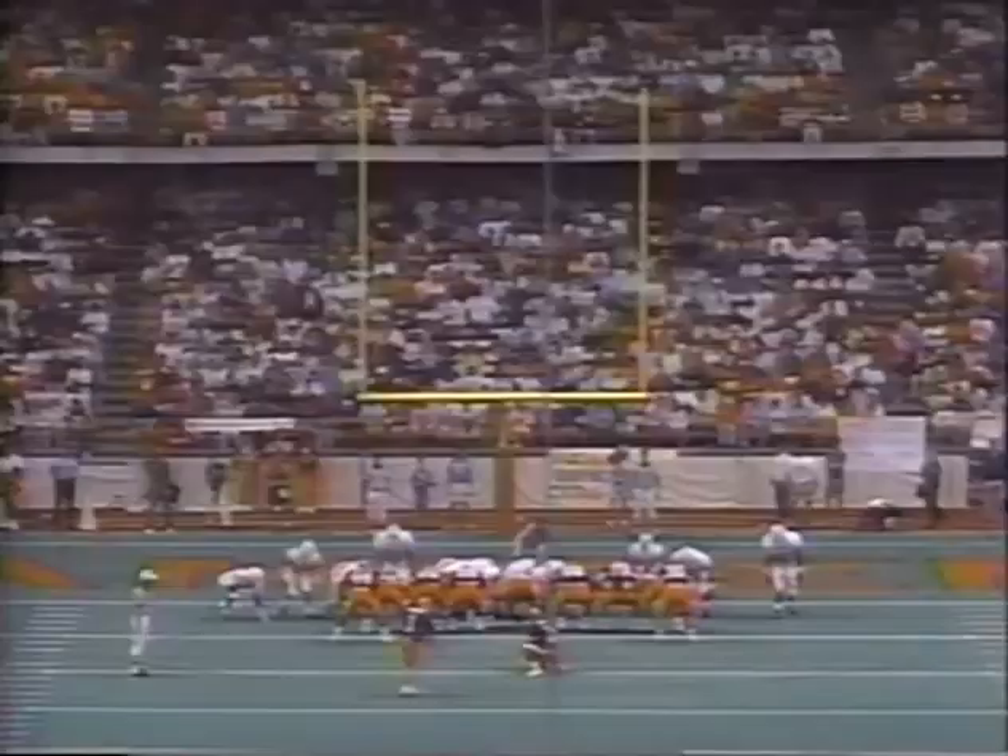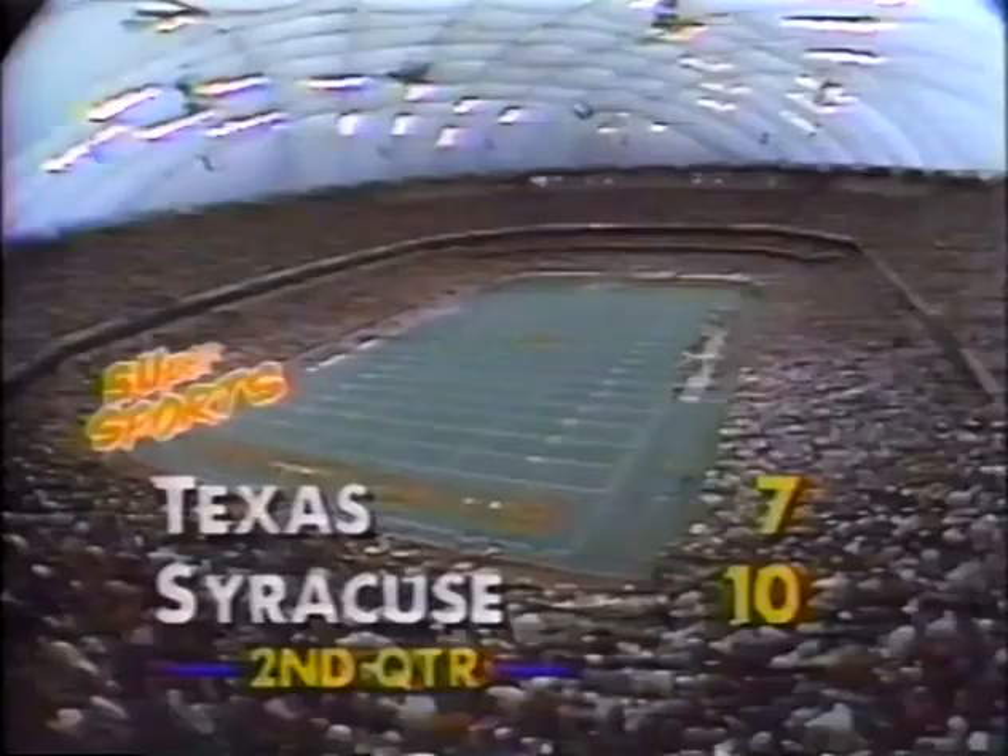To the extra point, out of the hole of Kevin Mason — it's up and good. And Syracuse has a 10-7 lead. So we've got 6:51 to play in this first half. Syracuse 10, Texas 7.